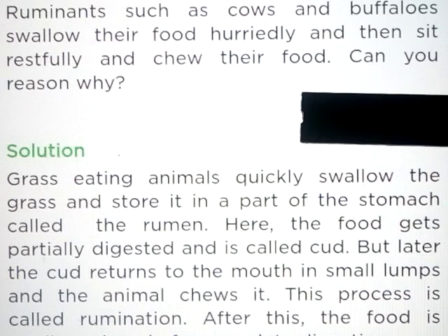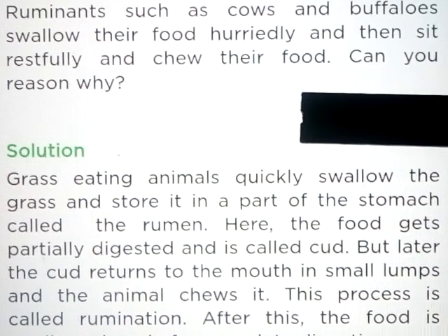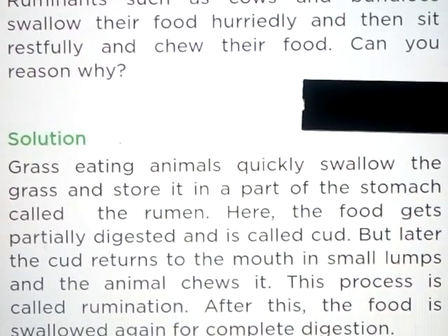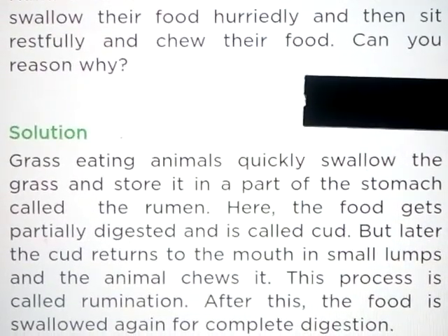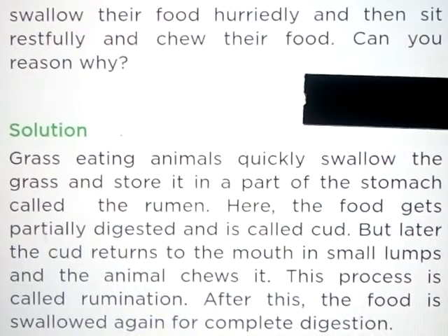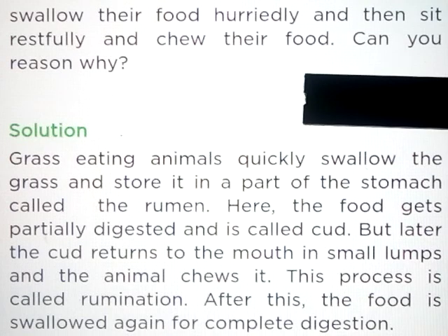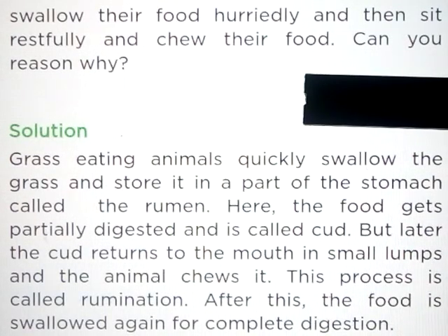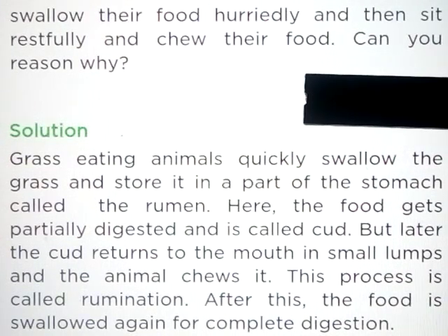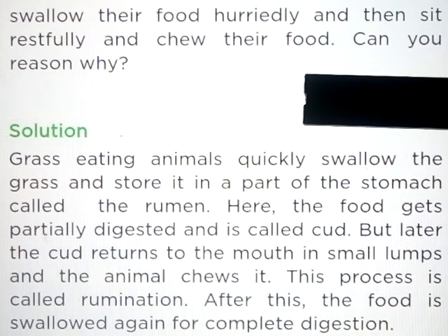Question number 5: Ruminants such as cows and buffalo swallow their food hurriedly and then sit restfully and chew their food. Can you tell the reason why? Answer: Grass-eating animals quickly swallow the grass and store it in a part of the stomach called the rumen. Here the food gets partially digested and is called cud. Later the cud returns to the mouth in small lumps and the animal chews it.